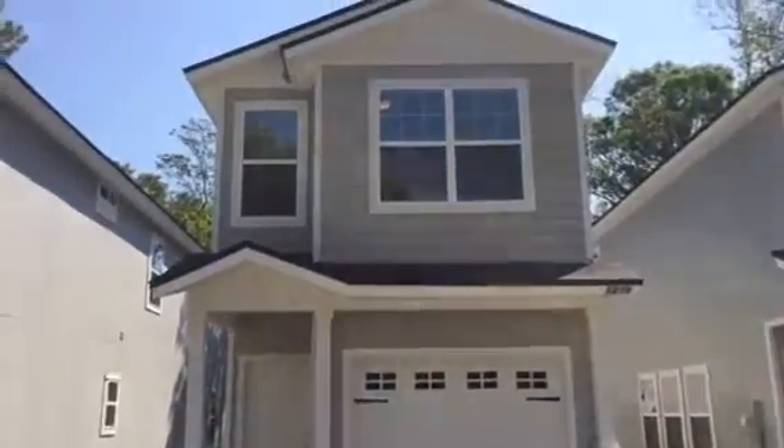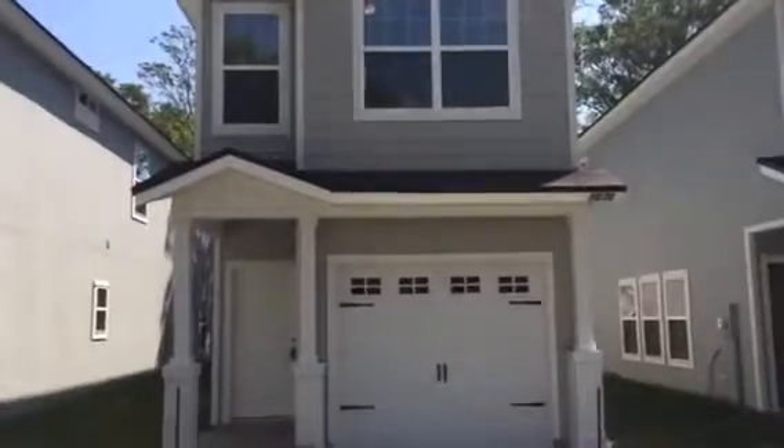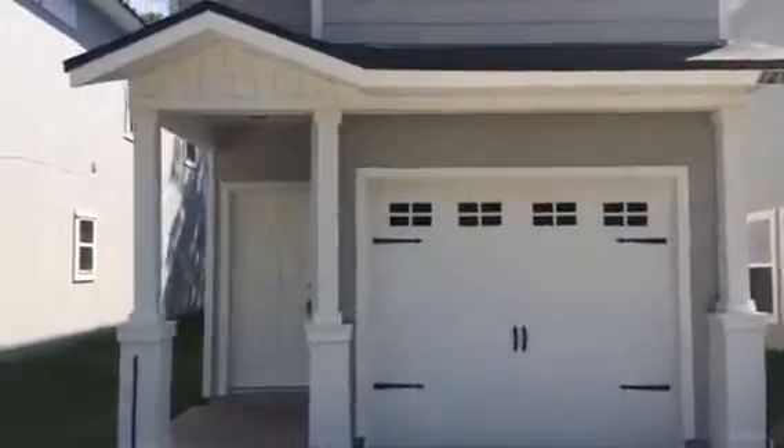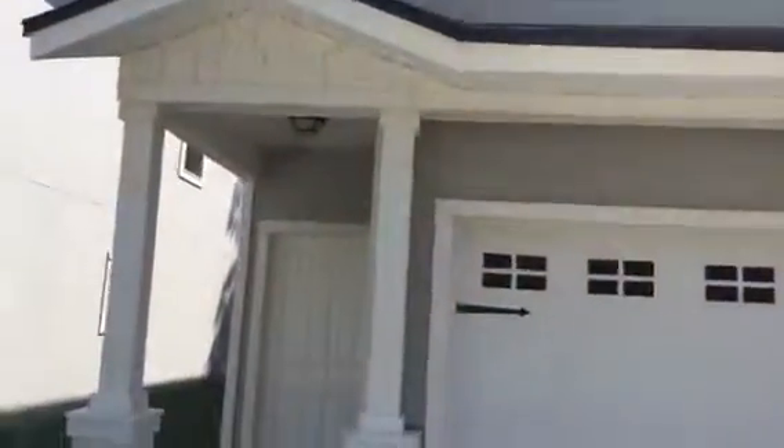Hey, it's John with JWB at 1271 Mall Street on the west side of Jacksonville for a final walkthrough. This is a new construction home that we have just completed. It is a 1,509 heated and cooled square foot home with three bedrooms, two and a half bathrooms, and a one-car garage.